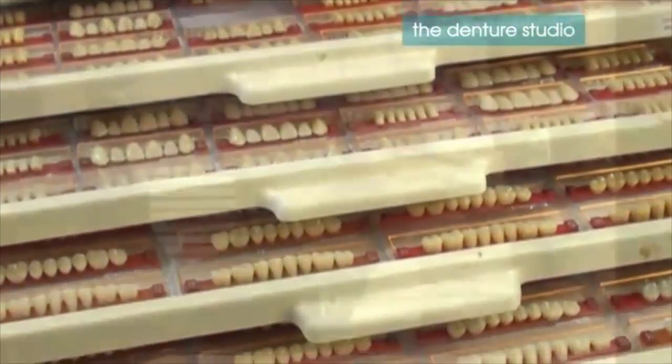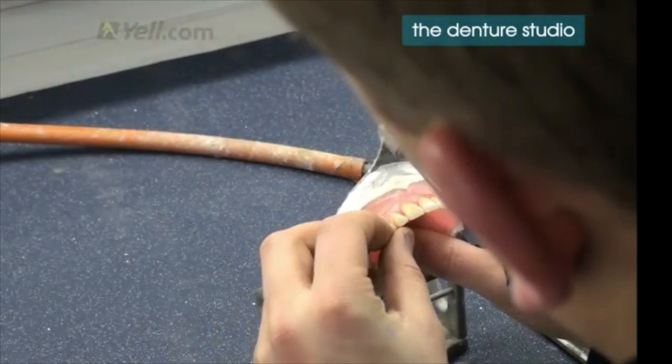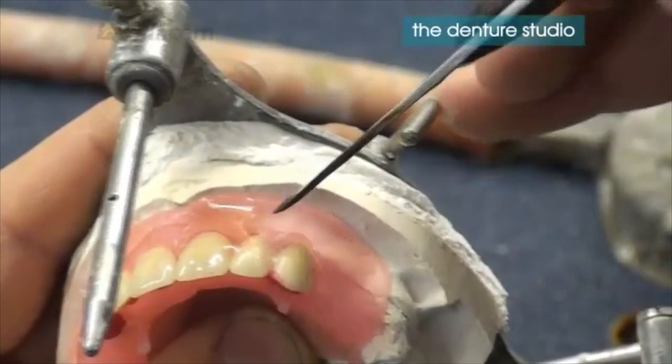We also offer an adjustment and 24-hour repair service at the studio. The Denture Studio specializes in acrylic plastic, chrome metal and injection molded dentures, with the specific aim of offering a denture service either in our clinic or in the comfort of your own home.